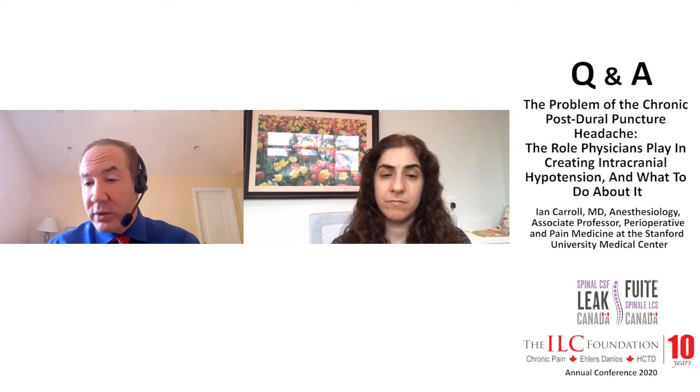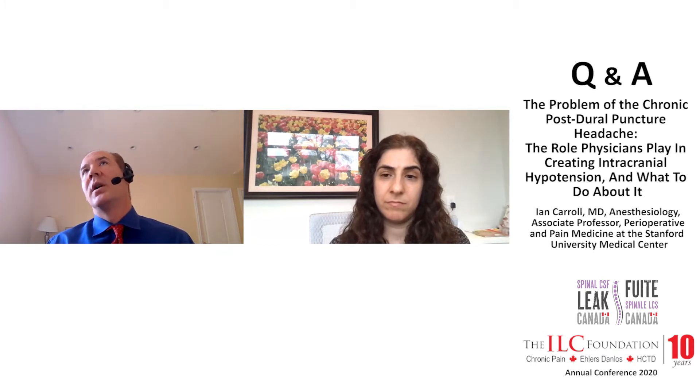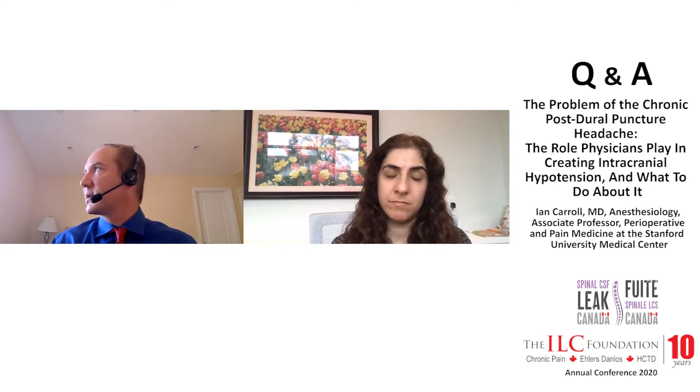With chronic postural puncture headaches, our rates are better. We know where that leak is — it's always in the lumbar spine, most commonly on the dorsal dura, and it's an easy place to patch. The percentage of people who get better from those is higher — more like 60-75%, often requiring glue.